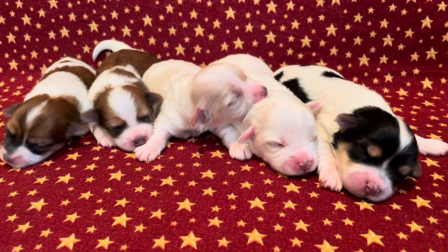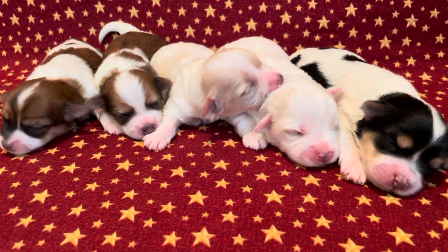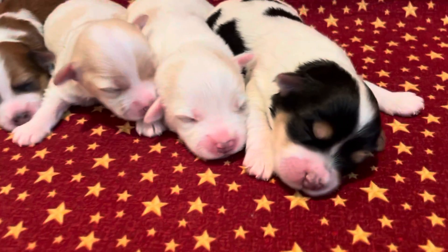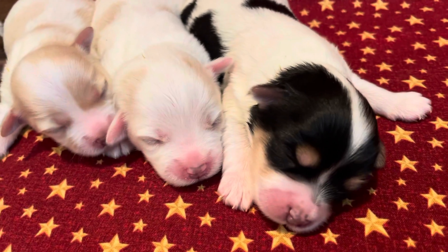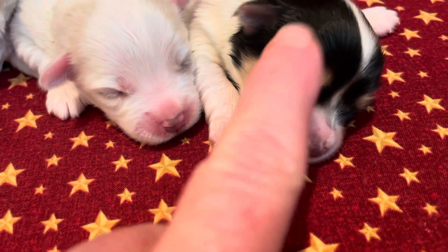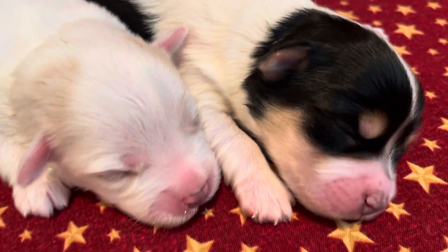Here we have the sweetest litter of Markies — five in the litter. Starting on the right here is Tyson. He's black and white and he's got the tan above his eyes and the sides of his muzzle.